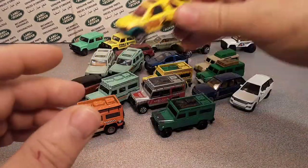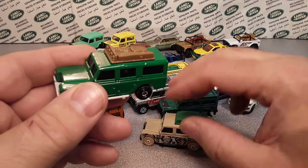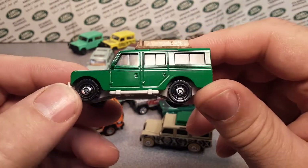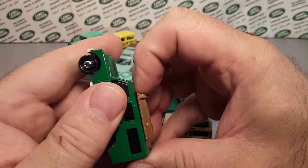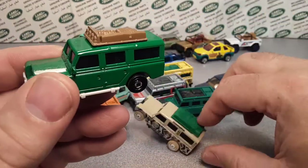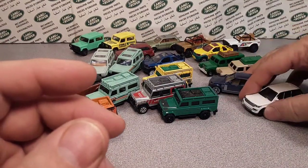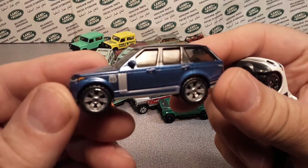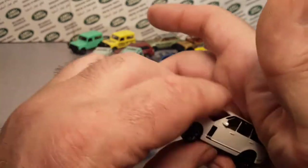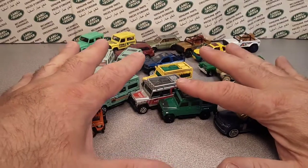Moving on to 2019 to present day: this is the Land Rover Safari Gen 2 — the 1965-style one — and it's remarkable because it has a removable top. It went blue, then green, then tan, then green. They're still producing this one. And quickly — 2018 to present is the Range Rover Land Rover Vogue SE, another recent release. So that's it for 1:64 scale.